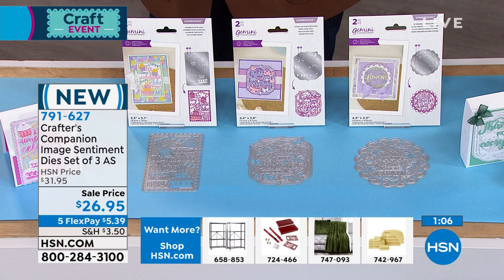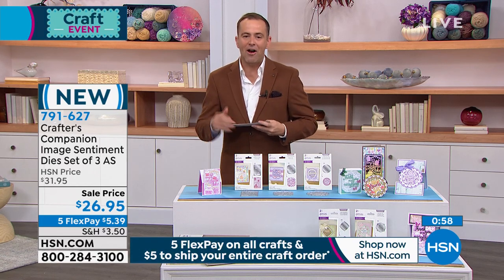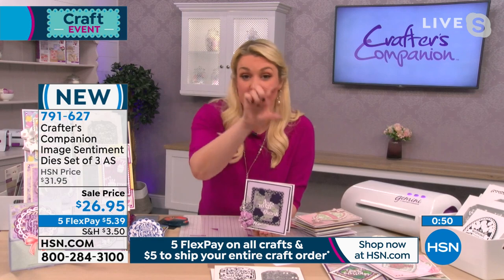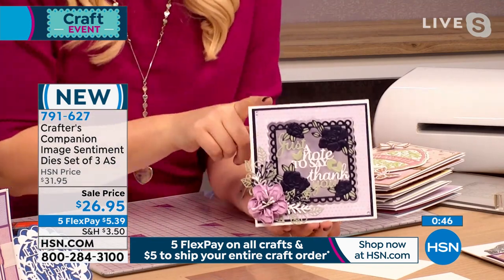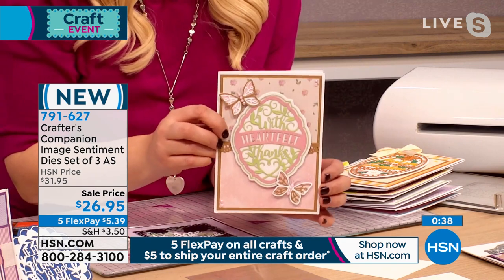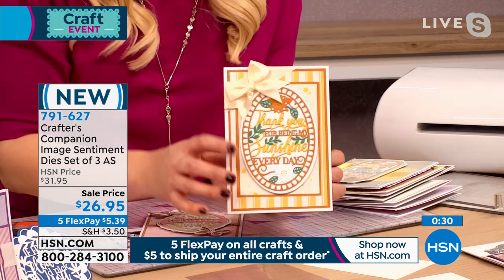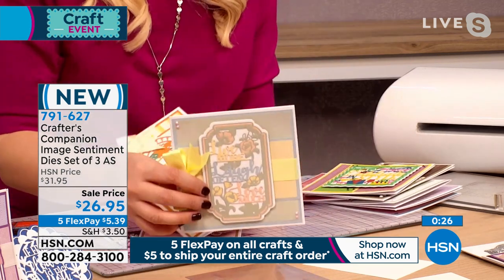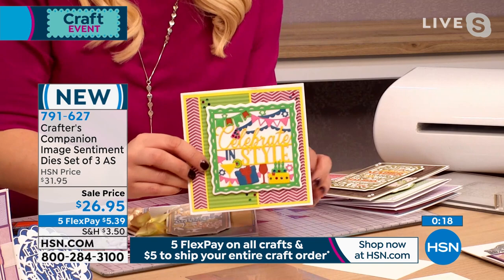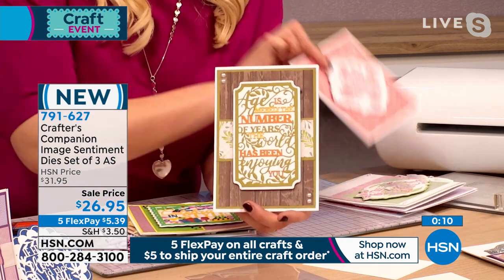Final minute on the Image Sentiment Dies autoship. Sarah shows cards from the autoship shipments — every card looks special, different, and unique thanks to the large image sentiments. Many autoship designs won't be released individually. Whether you make birthday, anniversary, or all-occasion cards throughout the year, these sentiments will cover every occasion. Launching now at $26.95, with $5 to fill your entire cart.